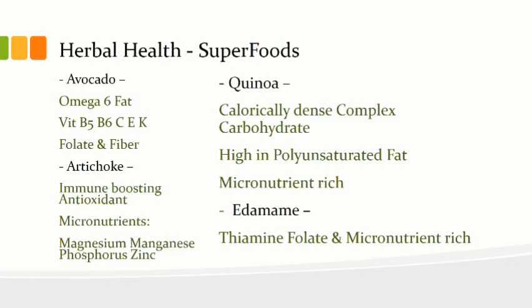Artichoke is an immune-boosting antioxidant superfood with micronutrients including magnesium, manganese, phosphorus, zinc, copper, thiamine, and folate. It contains B1 and folate — part of the B-complex — very important for neurologic function. Edamame, quinoa, artichoke, and avocado are all superfoods. These should preferably be sourced organically, avoiding pesticides for cleaner food.